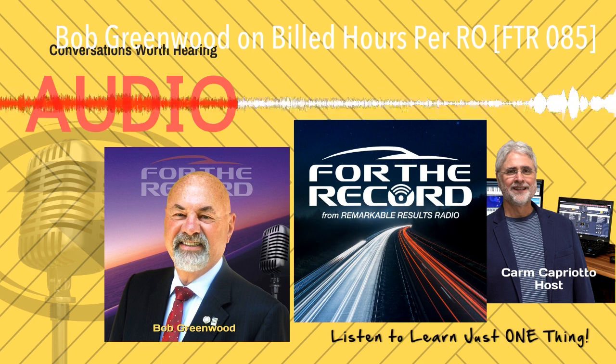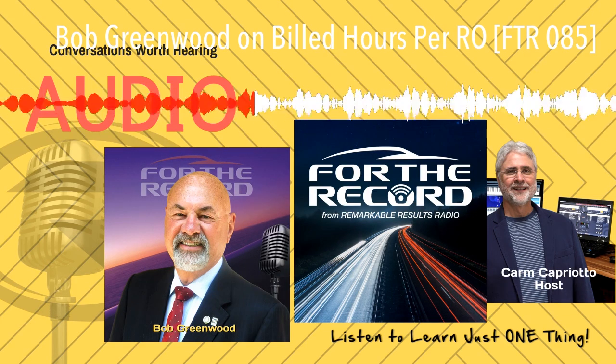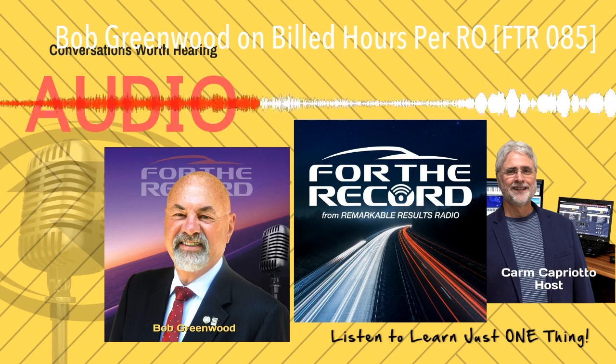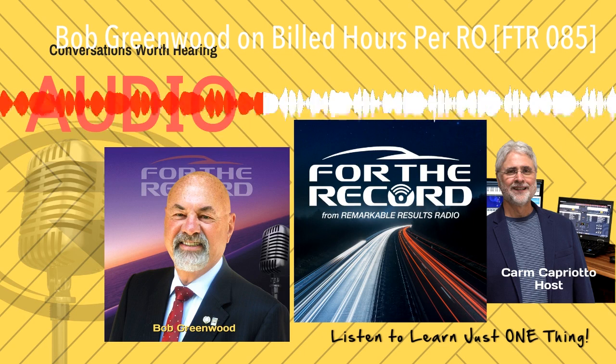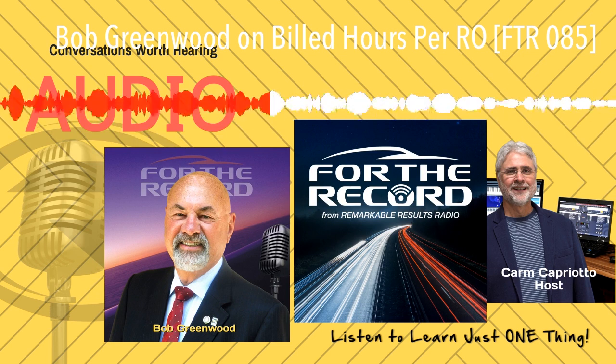Find the show notes and the details from this episode and Bob's formulas at remarkableresults.biz/F085. The views and opinions expressed are those of my guest and do not necessarily reflect the views and opinions of the authors, sponsors, associates, or affiliates of LSTN Media LLC. Hey, what's your average build hours per RO?